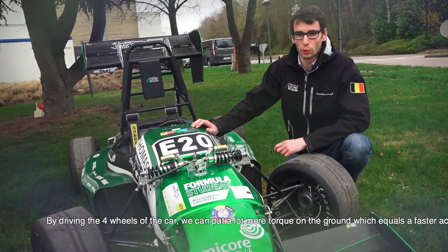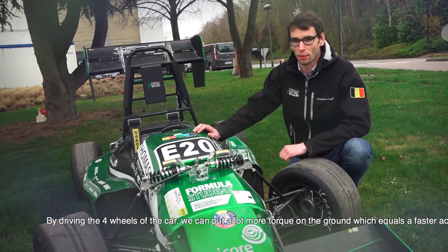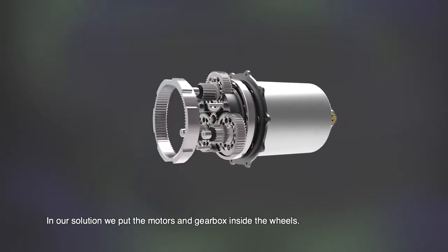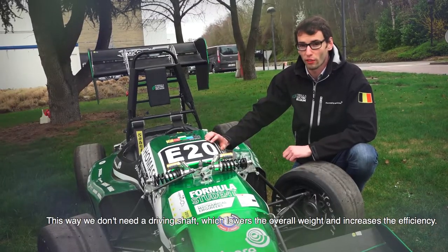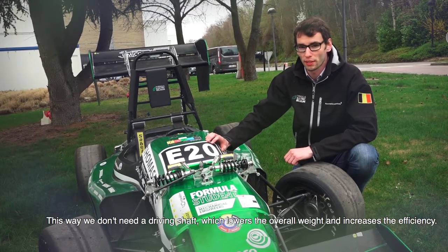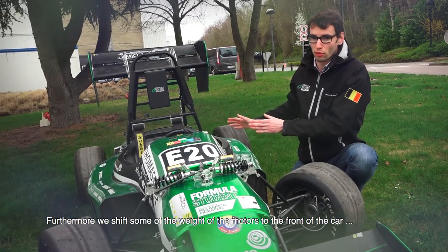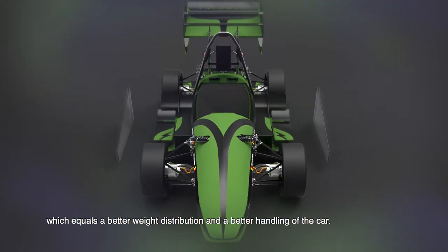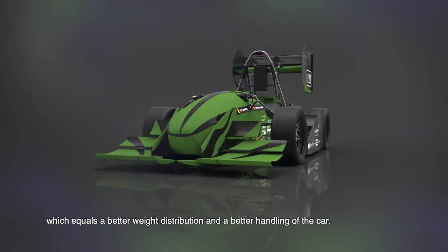By driving the four wheels of the car we can put a lot more torque to the ground, which equals a faster acceleration. In our solution we put the motors and the gearbox inside the wheels. This way we don't need a driving shaft, which lowers the overall weight and increases the efficiency. Furthermore we shift some of the mass of the motors to the front of the car, which equals a better weight distribution and better handling of the car.